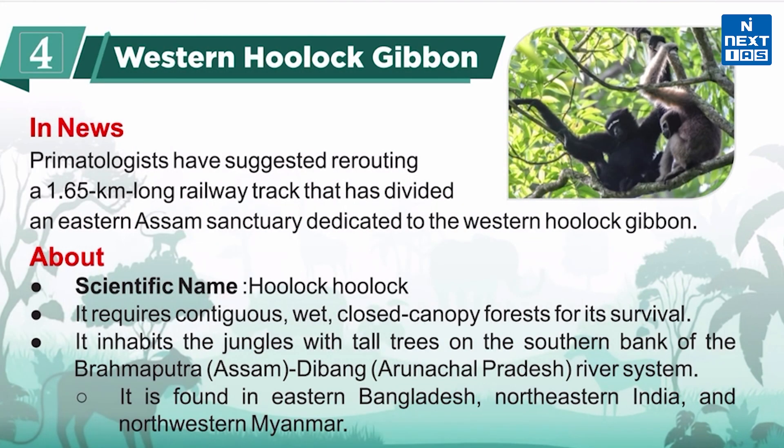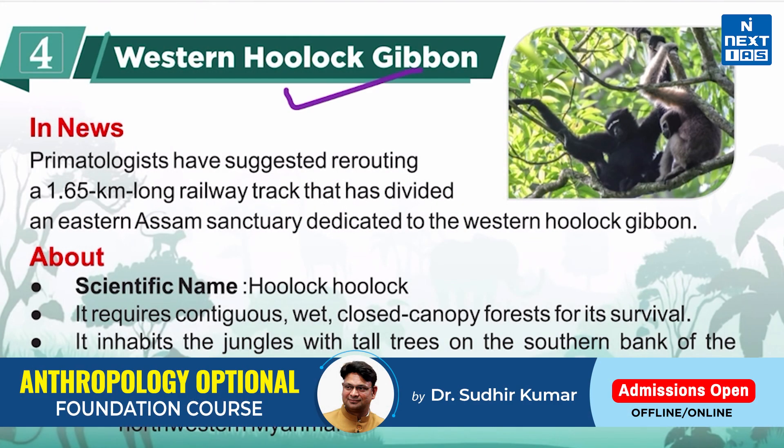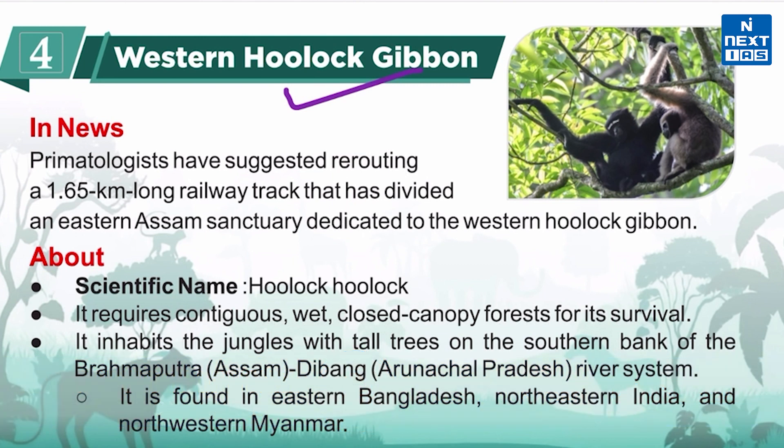Now let's know about the western hoolock gibbon. It is in the news because primatologists have recently suggested re-routing a railway track that has divided an eastern Assam sanctuary dedicated to the western hoolock gibbon. Its scientific name is Hoolock hoolock. It requires contiguous wet closed-canopy forest for its survival.